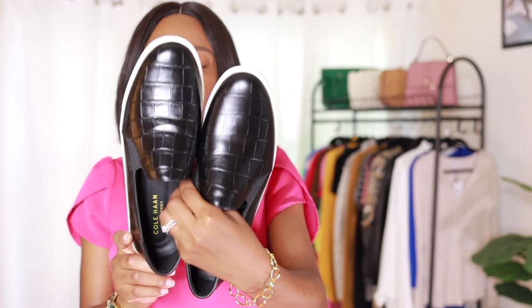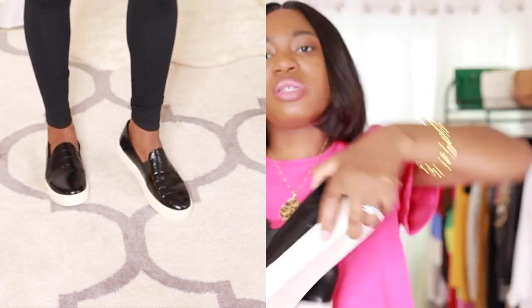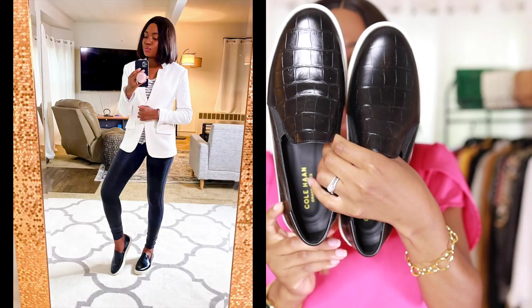Another item from this year's sale is this Cole Haan croc slip-on. The style is chic — croc-embossed pieces never really go out of style. I got a size 9 and it runs true to size. It's stylish, comfy, and something you can wear right now in fall and into spring. Those are all the new pieces I picked up. Now let's talk about a few pieces I already own that are available during the sale or have a similar style available.